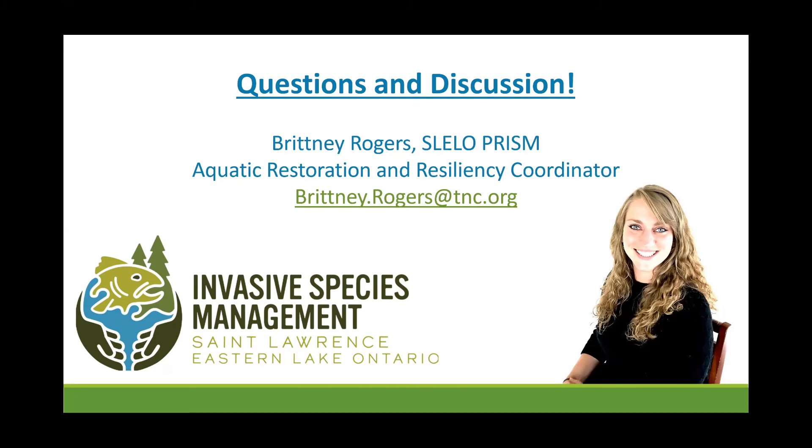SLELO PRISM would also like to give a special acknowledgement to the New York State Department of Environmental Conservation and the Environmental Protection Fund for supporting the PRISM Network and SLELO PRISM. If there are any questions, feel free to take yourselves off mute or continue to use the chat box, and we can address those questions now, or even if you just have comments or anything you'd like to share about the work presented today.